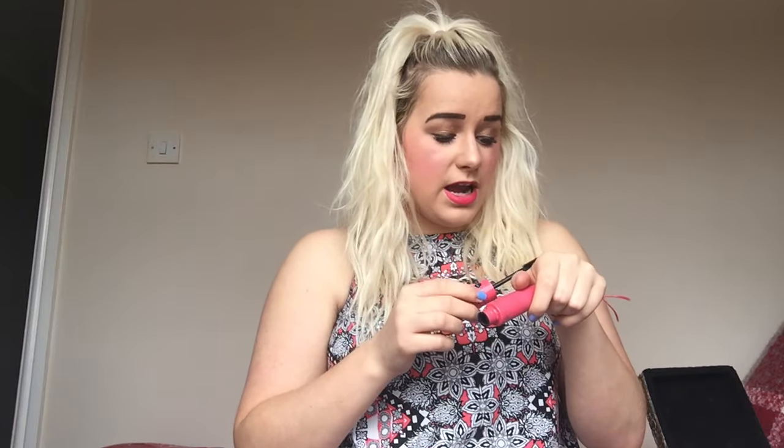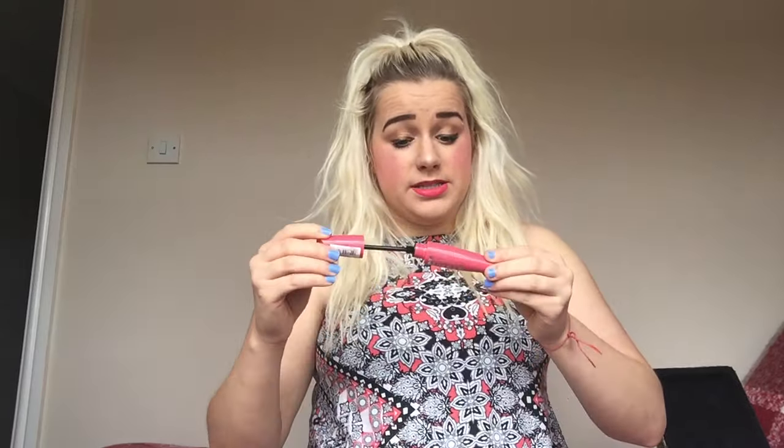Next up, another dud product for me - I got the MUA Mega Volume mascara because everyone was raving about it. Do you know what? It's not even empty - I've hardly used it because it's just crap. It's got these daft plastic wands which I don't like. Don't buy this. It's got amazing reviews online but it just doesn't work for me - it doesn't do anything for my lashes. I had to use about five mascaras plus this one and I just didn't get on with it at all. It's about three quid but it's still going in the bin.